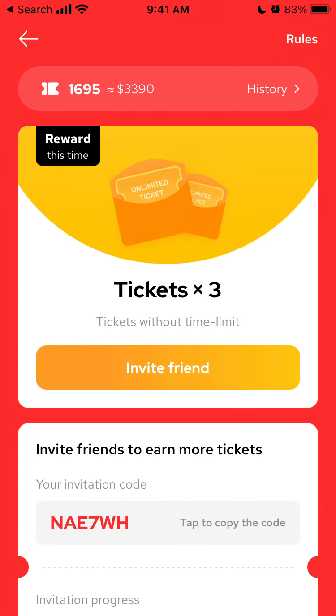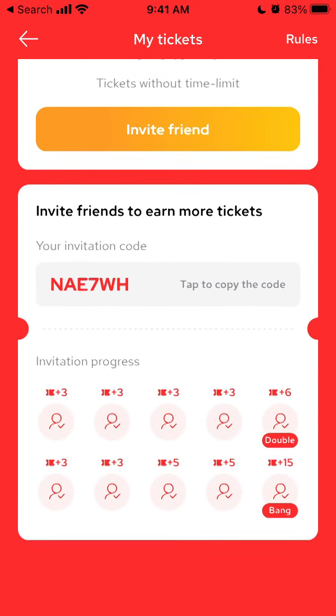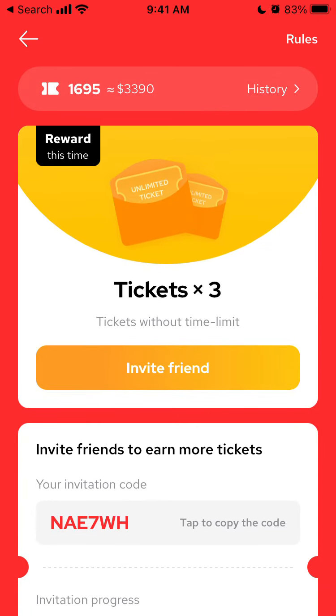That's how it works. You can do the same — just sign up to the app, get your invitation code, and share it everywhere: on Facebook, Twitter, Discord, Slack, wherever you're active.